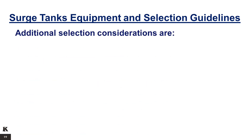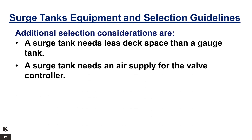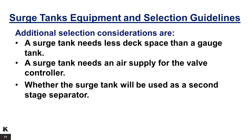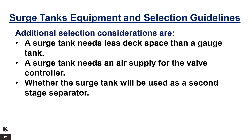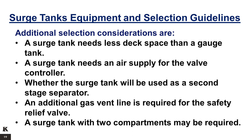Additional selection considerations are: a surge tank needs less deck space than a gauge tank; a surge tank needs an air supply for the valve controller; whether the surge tank will be used as a second-stage separator; an additional gas vent line is required for the safety relief valve; and a surge tank with two compartments may be required.